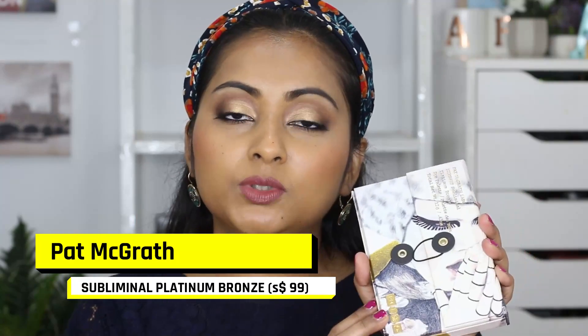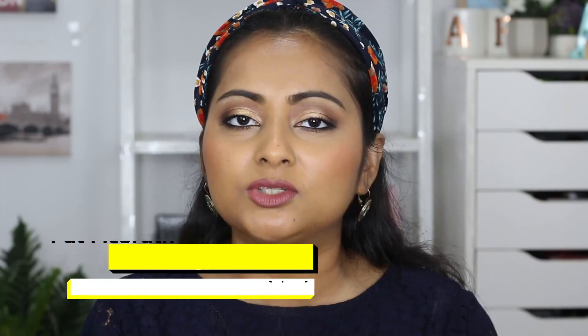The first and most expensive one I'm mentioning today is kind of a surprising one, because it was once on my disappointing products list — but I can't believe how much I use this palette. This is from Pat McGrath Labs: the Subliminal Platinum Bronze Palette. It's one of the smaller six-pan palettes which I had purchased last year and mentioned in one of my disappointing products lists.